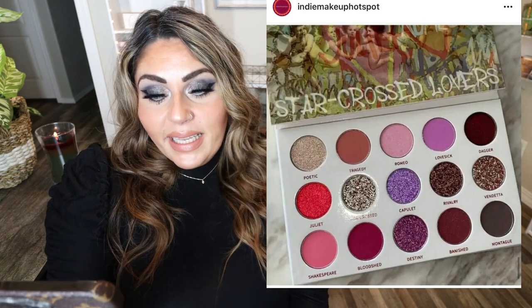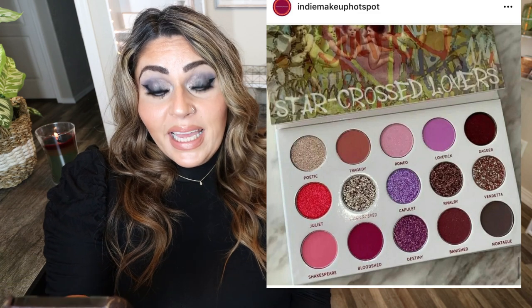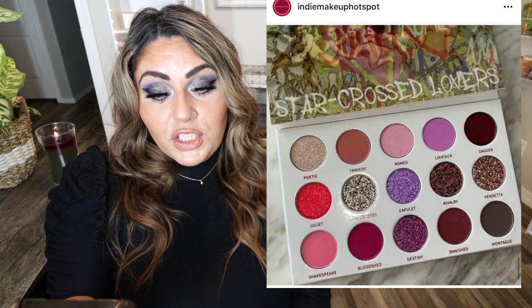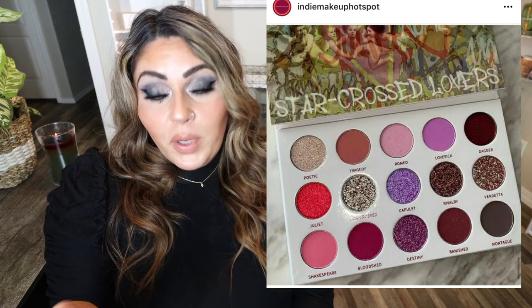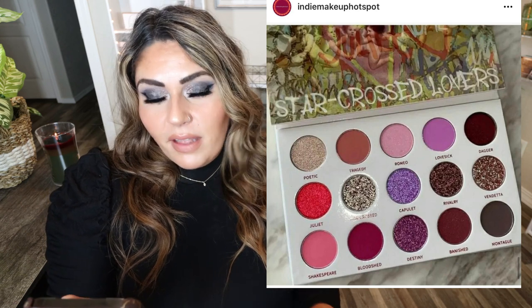Now let's talk about some indie makeup releases, starting with the Starcross Lovers Eyeshadow Palette by Bella Butte Bar. This palette has 15 shades with six shimmering duochromes — that's crazy — five buttery soft mattes, two diamond mattes, one shimmer, and one multi-chrome. It's coming soon to the website. I'm interested — I think the color story is really pretty and has very Valentine's Day vibes.